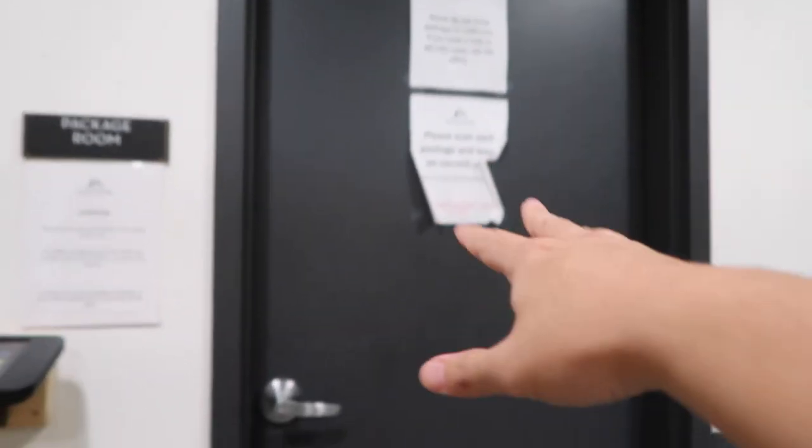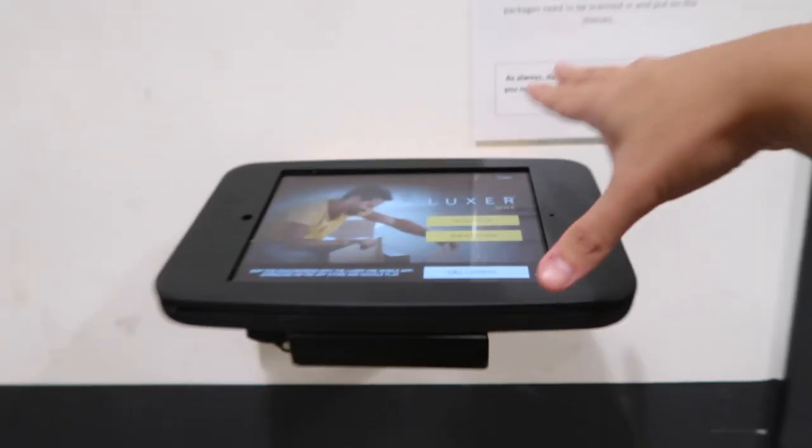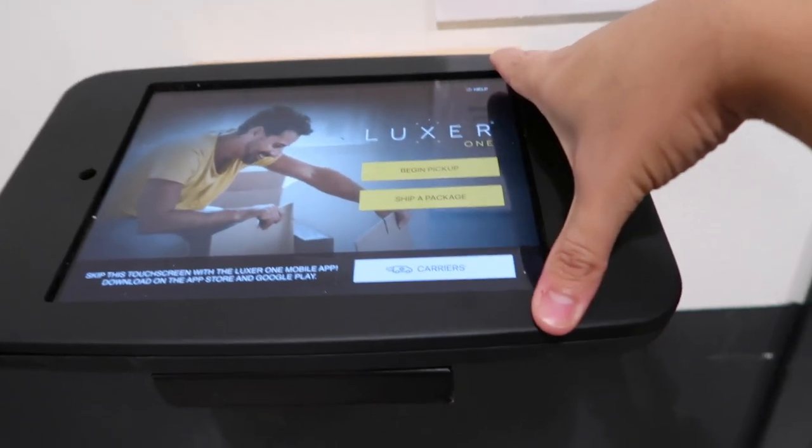So this is the mail room. If you have a bigger package, it will go inside that package room and you won't get in unless you have the code — which is so fancy.